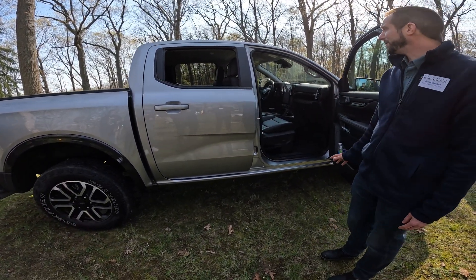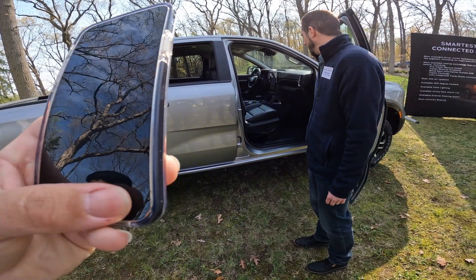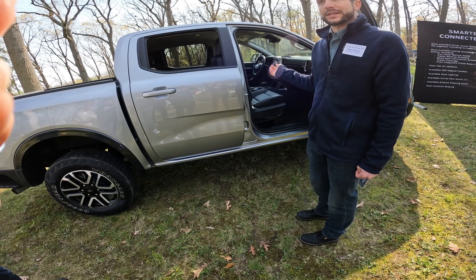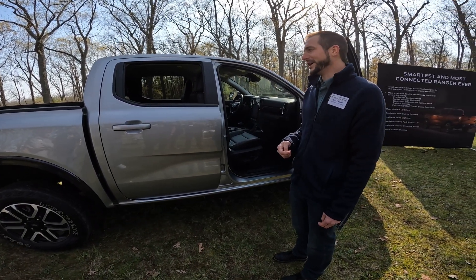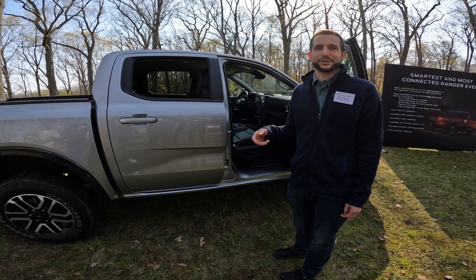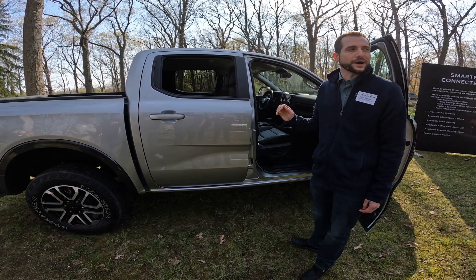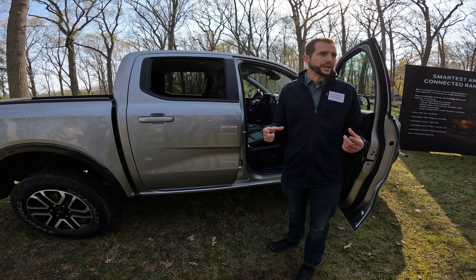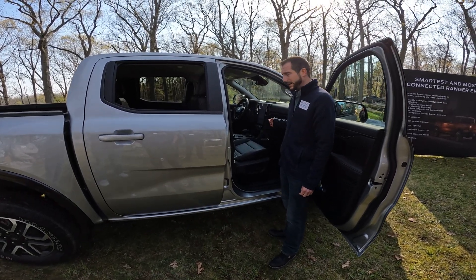We're going to start with in-cab technology. All-new Rangers come with brand-new digital instrument clusters that give the customer a modern look and feel. They're customizable so they can select different kinds of information they want to see. The graphics are pretty incredible — they feature a realistic body-style avatar, and the environment has unique themes as you select the different drive modes. XL and XLT come with an 8-inch digital cluster, and Lariat and Raptor get a full-screen 12.4-inch digital cluster.